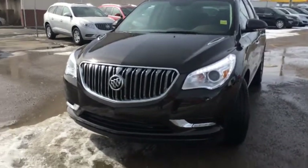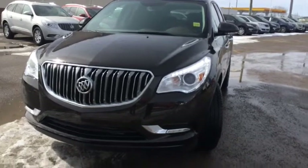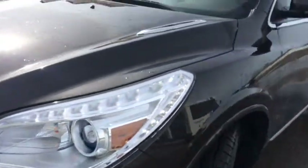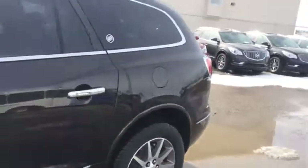Welcome to Davis Chevrolet here in Airdrie. We've got a brand new 2014 Buick Enclave. It features projector headlights, LEDs, and a mocha brown exterior with chrome trim.